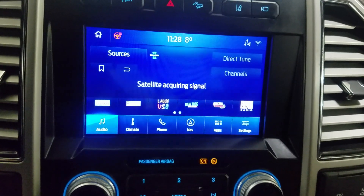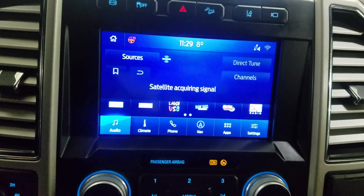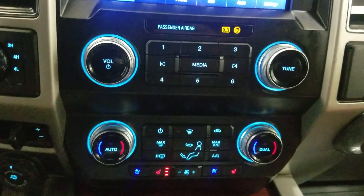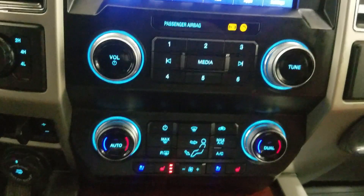Looking at our center display, we have options available such as audio, climate control, phone integration, navigation, applications, and settings. Just below is our dual climate control area which provides air conditioning and heating for the entire cabin. Alongside that we have heated seats, cooling seats, as well as a heated steering wheel.